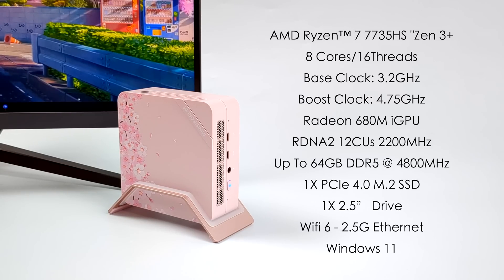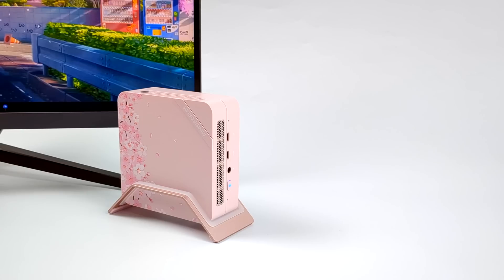They're offering a few different variants — you can pick this up bare bones, or opt to have 32 gigabytes of DDR5 pre-installed and a one terabyte NVMe SSD.